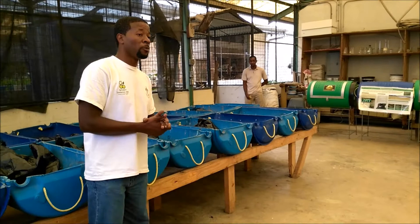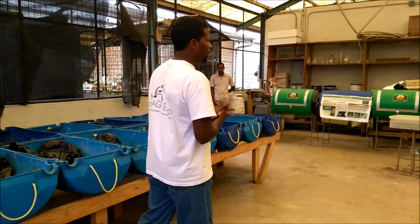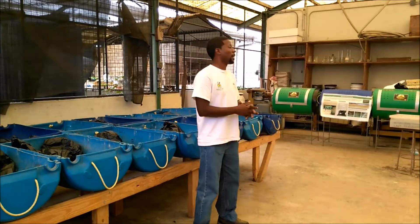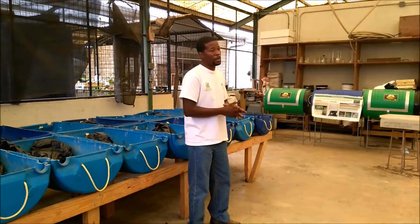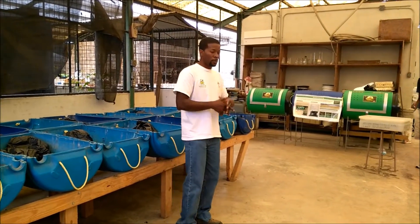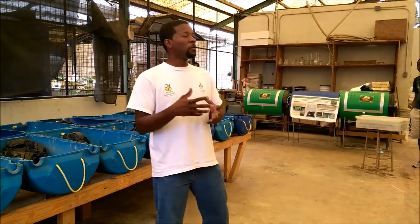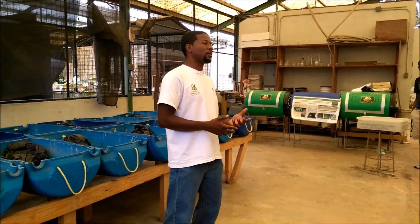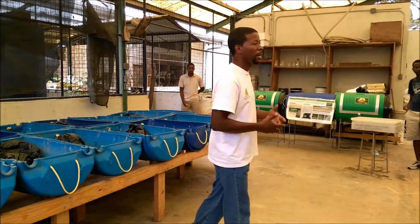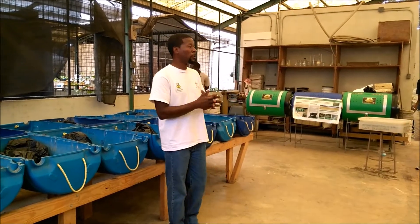Today we are going to show you composting. Composting is basically a method we use to break down organic waste, to speed up the process by which it breaks down. Naturally in the environment, organic waste will decompose. If you can manage the factors that cause it to decompose, then you will speed it up. So it's influenced by our actions, and essentially that's what we do when we compost.